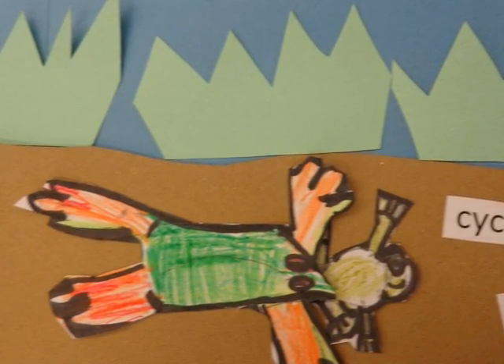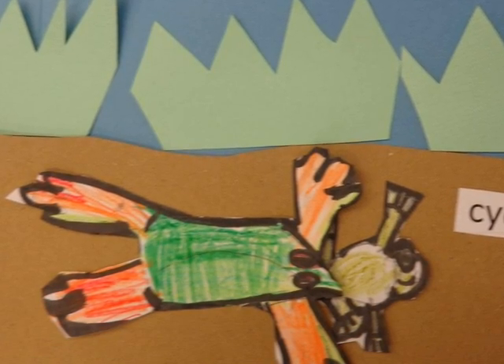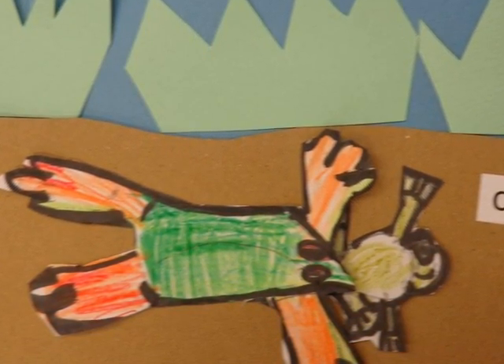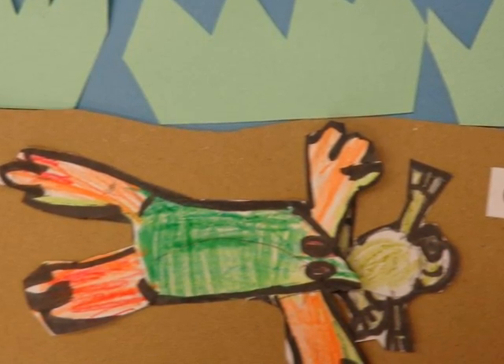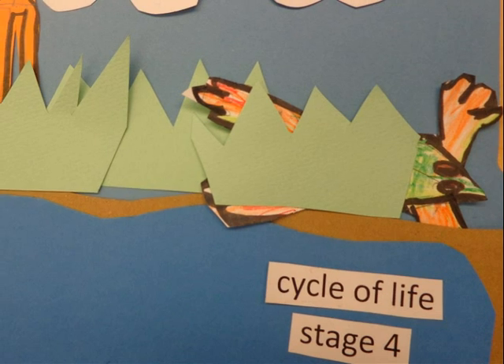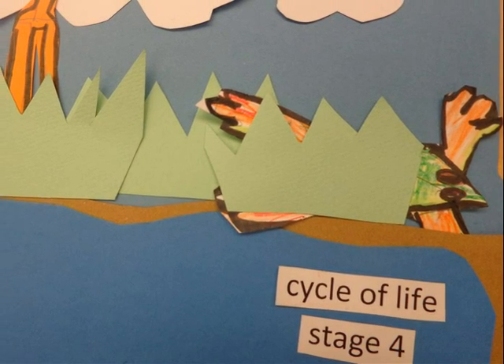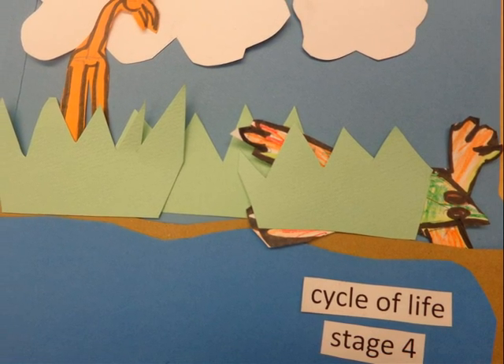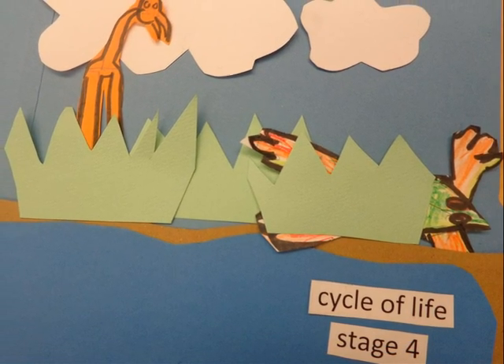There are many types of frogs. One type of frog, the Australian frog, swallows her eggs and they hatch in her belly. A frog's life is all about eating and trying not to be eaten. Frogs hide so they will be safe. Did you know that frogs will eat other frogs?